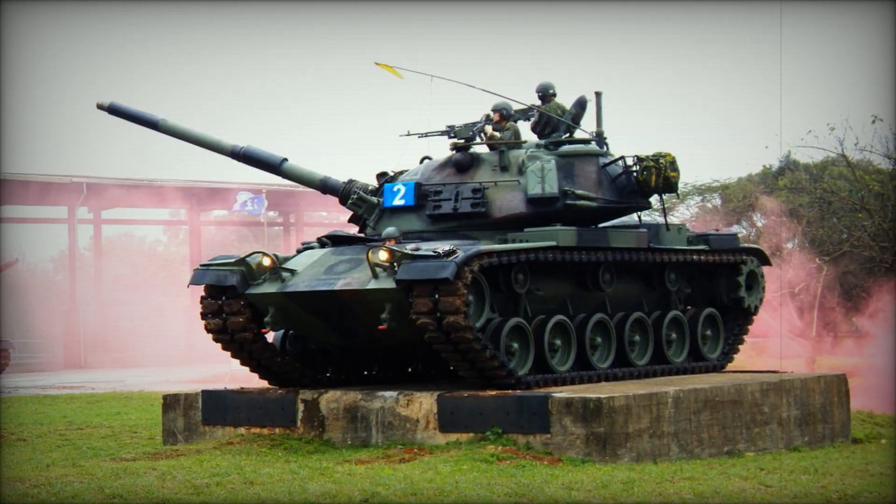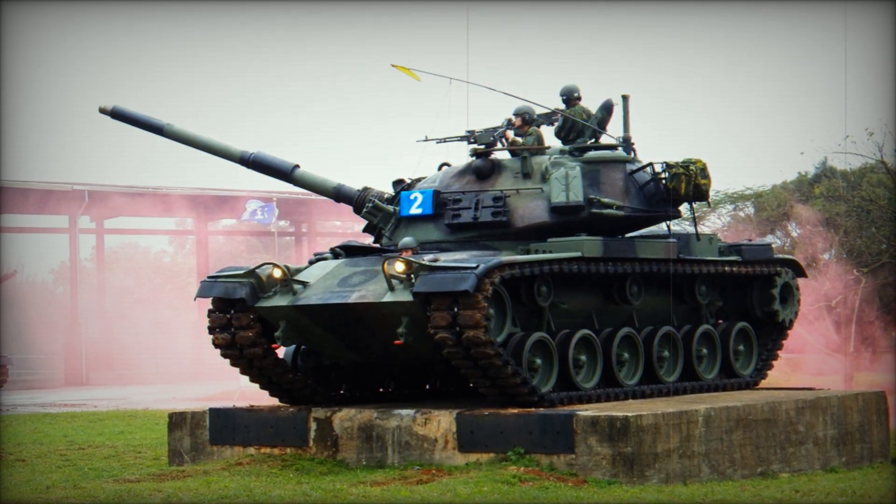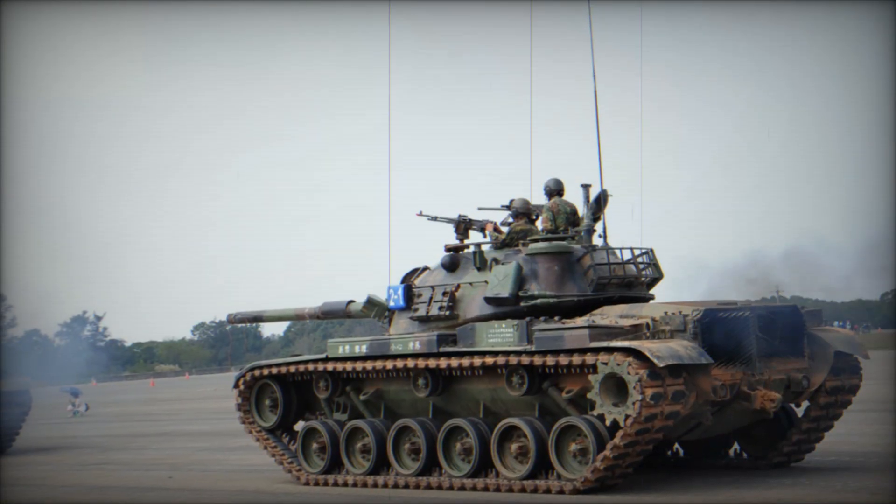In the 1990s, as part of a strategic initiative to enhance its armored core, Taiwan developed the CM11, integrating the M48A2 turret with the M60 Patton hull.